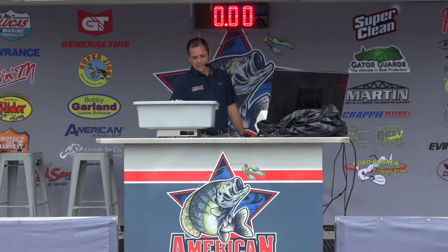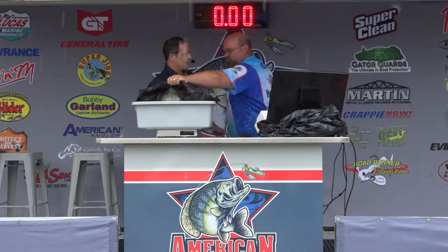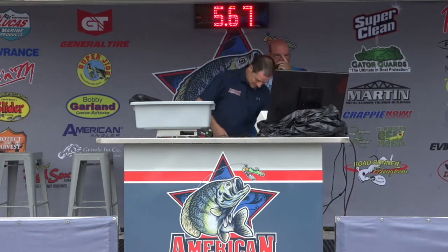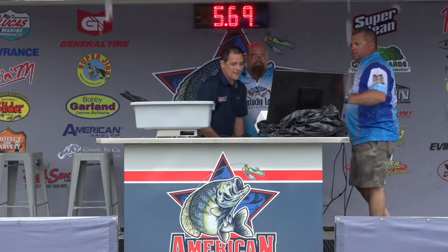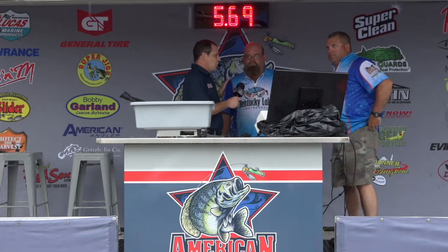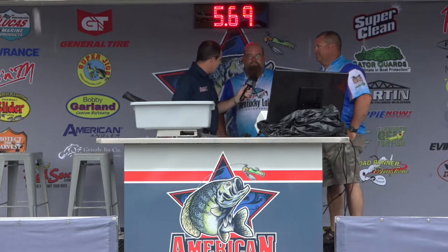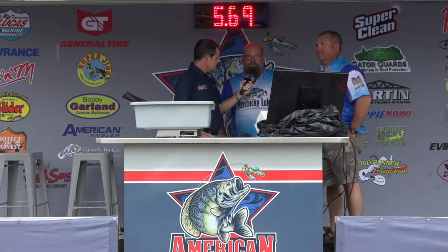They had 5.92 yesterday, and they're only 7 pounds behind the leader. This could be your opportunity to take the lead today. Short-lived lead — 5.69, a hair short. We appreciate you fishing out here in the weather. You guys are locals. Said it was a bit tough out there, right? It's been the toughest week I've ever fished.